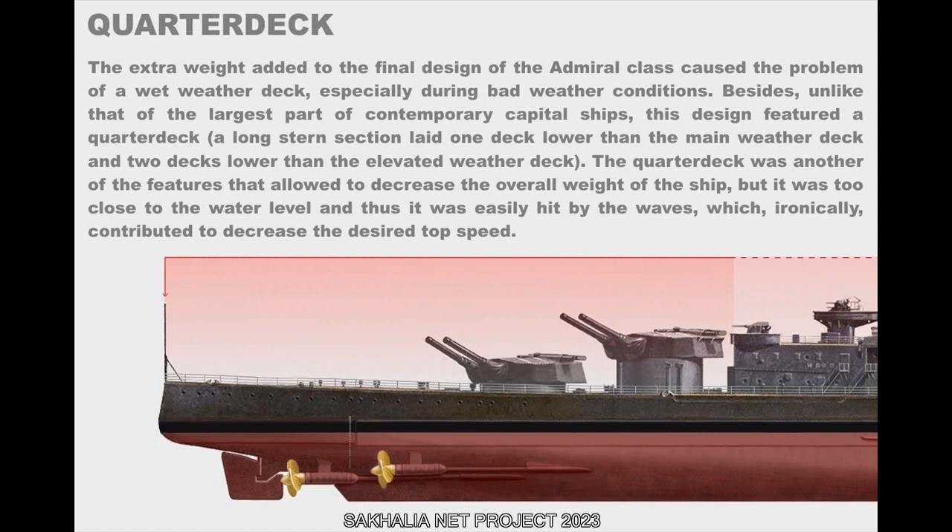The extra weight added to the final Admiral-class design caused the problem of a wet weather deck, especially during bad weather conditions. Unlike most contemporary capital ships, this design featured a quarterdeck — a long stern section laid one deck lower than the main weather deck and two decks lower than the elevated weather deck. The quarterdeck helped decrease the overall weight of the ship, but it was too close to the water level and easily hit by waves, which ironically contributed to decreasing the desired top speed.